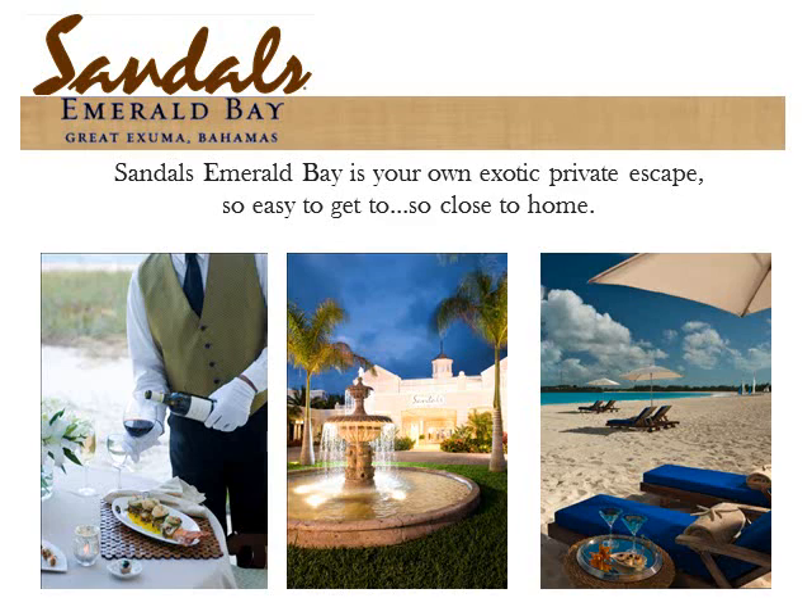Great Exuma is to the east of Key West, so for those of us in the Boston area, it is not a long flight. Sandals Emerald Bay is only a 15-minute drive from the airport. All Sandals resorts include gourmet dining, premium brand alcohol, food available 24 hours a day, and taxes and transfers are also included in the price.